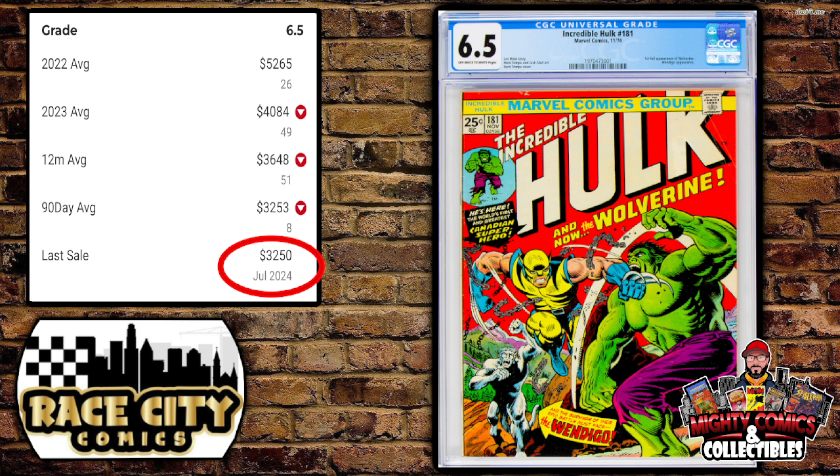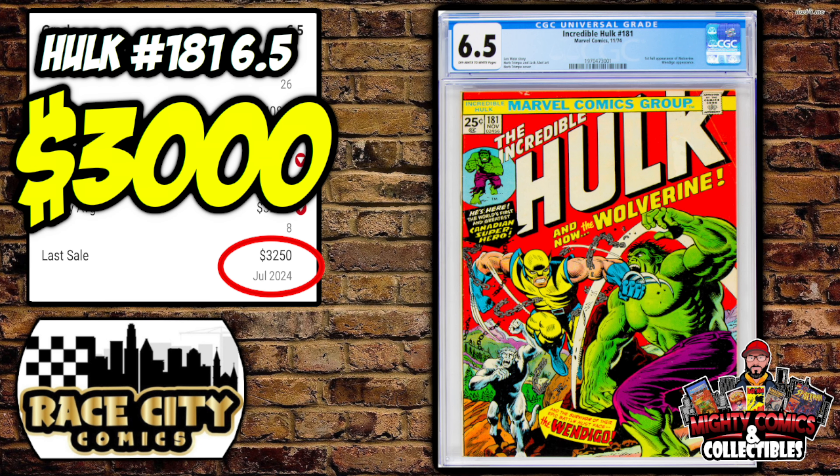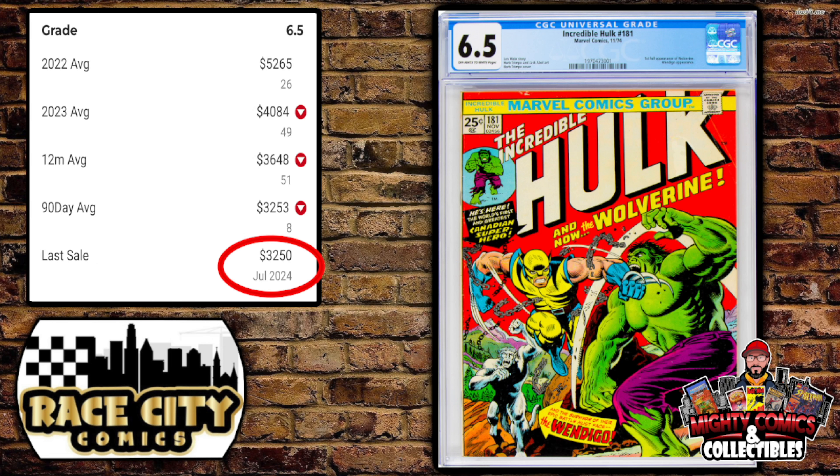Then there was a mid-grade copy — a CGC 6.5 — that Dusty let go for only $3,000. The GPA last sale was just this month for $3,250, and the 90-day average was right around the same at $3,253. A lot of Incredible Hulk #181s are moving right now.